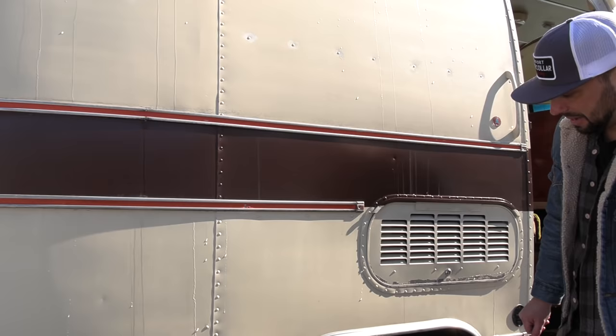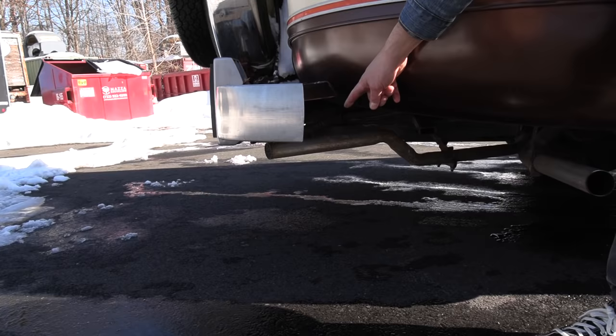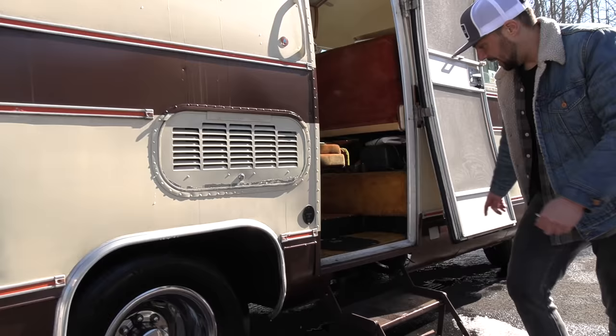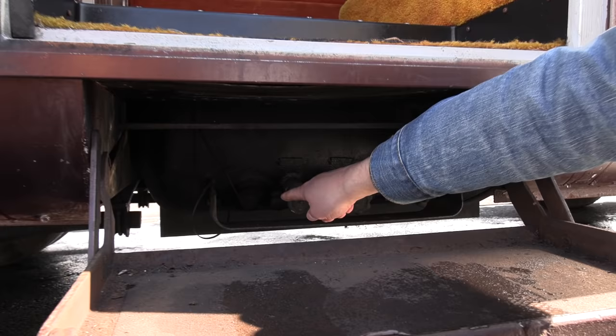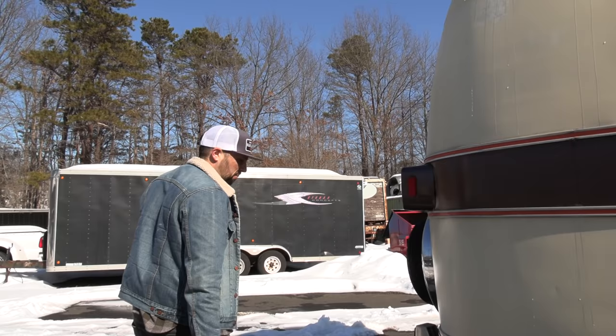Underneath the step there's a propane tank for the cooktop, furnace, and water heater on board. You can fill it here, turn it on or off, and check it with the little gauge. I crawled underneath and couldn't see any rust — it's pretty clean. I'm not sure of the full history before the current owner had it, but I'm sure whoever had it at one point was in the Airstream club.